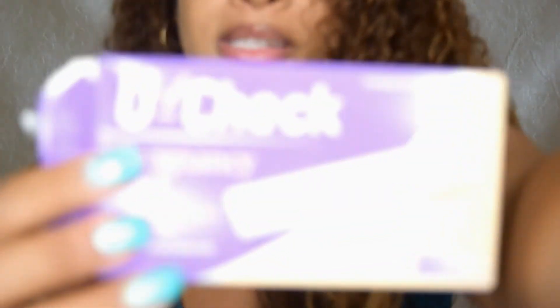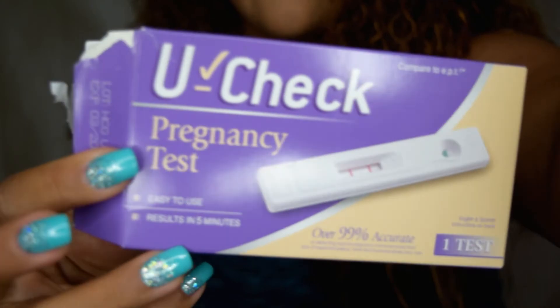The next one is the U-Check pregnancy test. It compares to EPT as well, and it's the same thing — you get the drops and you put 3 drops — and the outcome was right. In case you guys want to use them, you can trust these.